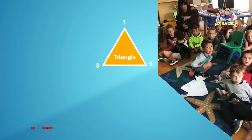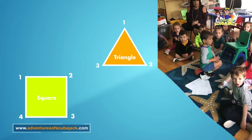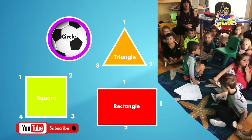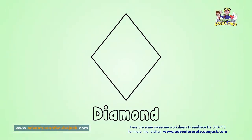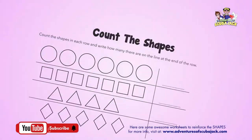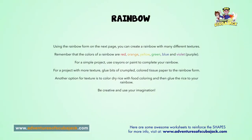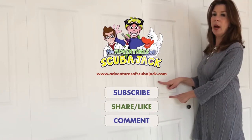Triangle. Square. Circle. Triangle. A rectangle.